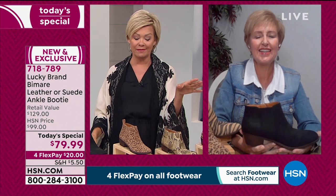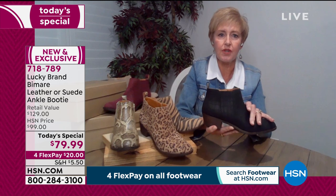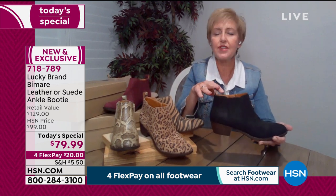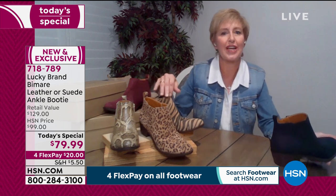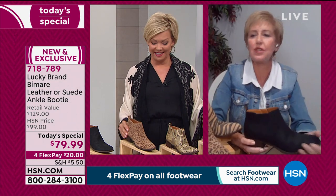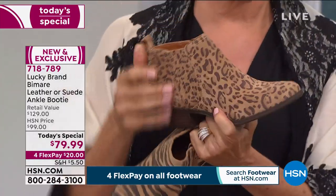The most important thing to remember is you get the comfort AND the fashion together — you don't have to sacrifice one for the other. A lot of times comfort shoes are seen as dowdy and not fashionable, but not with Lucky Brand — it's all in one style you can wear so many versatile ways. We've also given you all these unique patterns — tigers, leopards, snakes. It's like going to the zoo, but all in one amazing item.